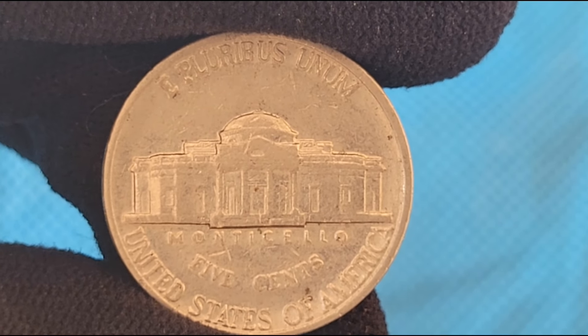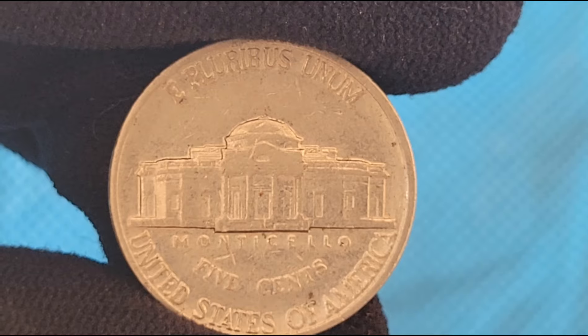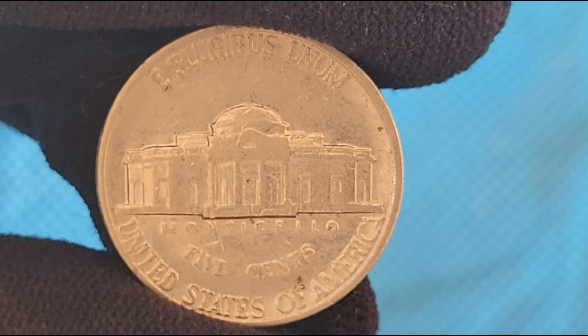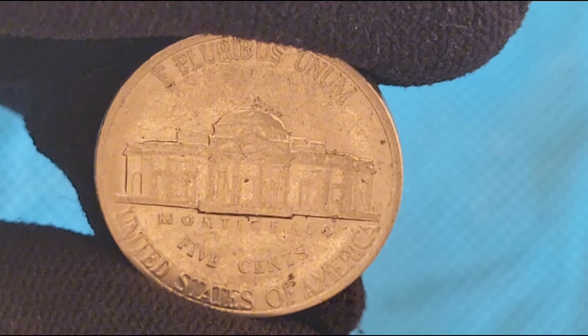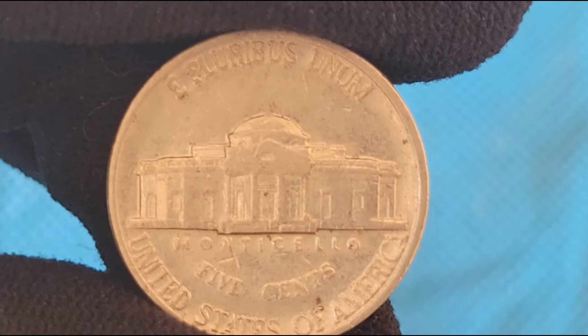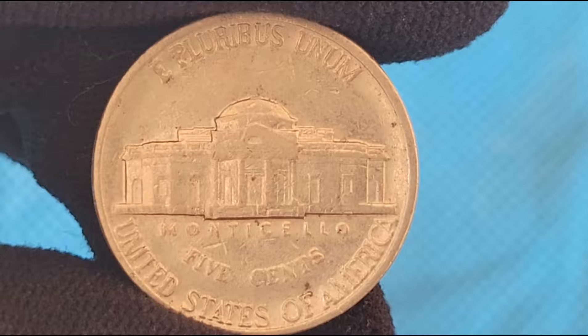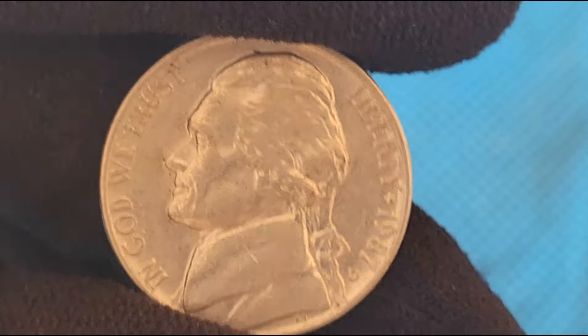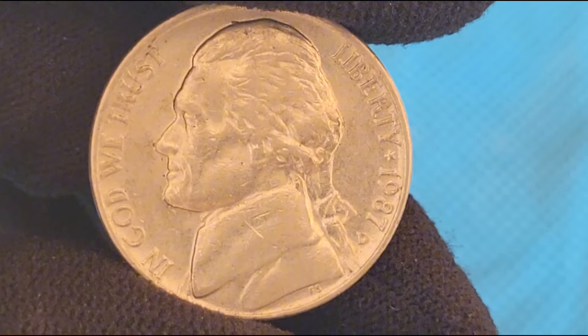The 1987 Jefferson Nickel, like its predecessors, is composed of 75% copper and 25% nickel. It weighs 5 grams and has a diameter of 21.21 millimeters. The obverse features the iconic portrait of Thomas Jefferson, while the reverse depicts Monticello, Jefferson's Virginia home.